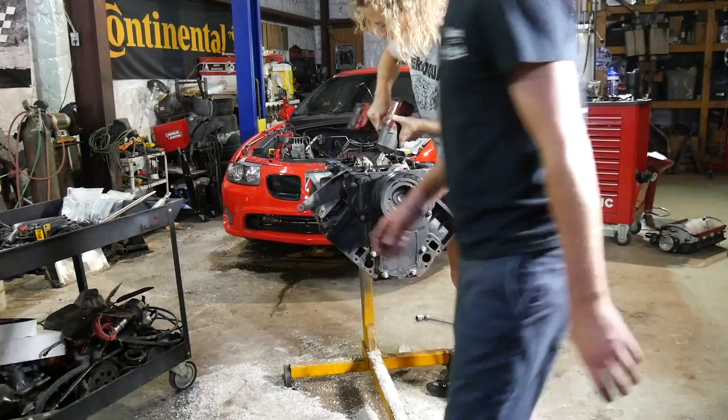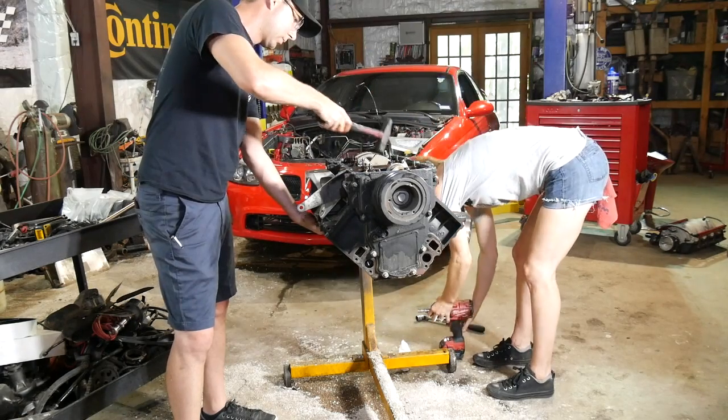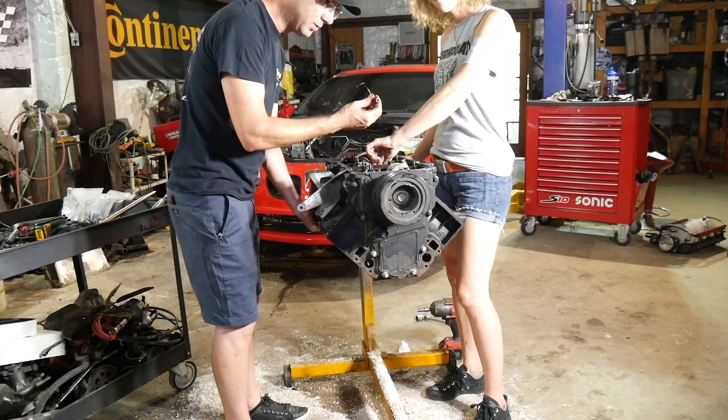I don't know if it matters those bottom ones being lined up. On a big truck, if you have rings lined up, it'll burn oil. I love those little ARP 2000 bolts — so good.